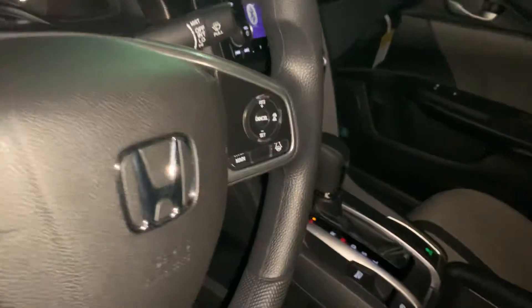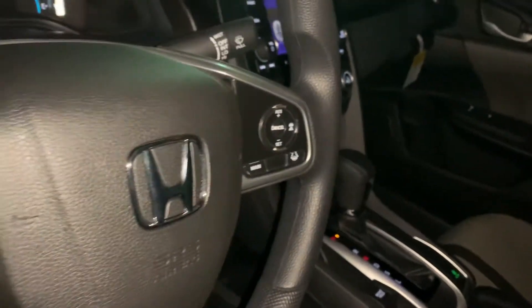Tons of legroom in the front. All the Honda Sensing features are going to be located right there. Tons of legroom in the back too — the Civic is a much larger car than it used to be.